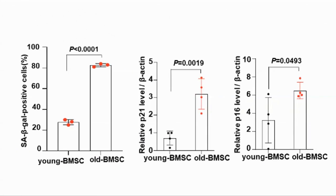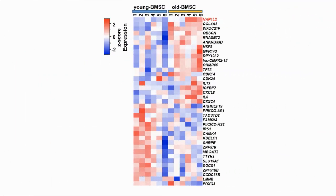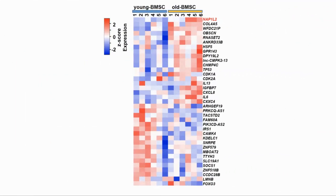The first thing they did was to characterize the difference between young and old BMSCs, where they looked for signs of cellular senescence by looking for the presence of SA-beta-gal, P21 and P16, and found them elevated in the cells from the older donors. They also looked for gene expression changes between the cells and found that NAP1L2 in particular was elevated in the older cells.